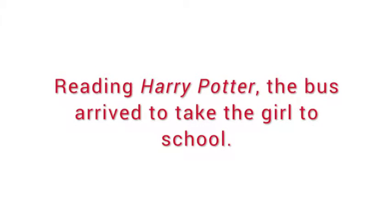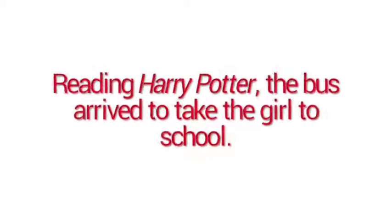So what's a dangling participle? A dangling participle is a participle that does not correctly correspond to the subject. It happens most often when we open the sentence with the participle — it's just easier for people to get mixed up that way. Here's an example: 'Reading Harry Potter, the bus arrived to take the girl to school.' You see the problem? We have a school bus reading Harry Potter, and while the bus has impeccable taste in books and in the world of Harry Potter might very well be able to read a book, it's not right.